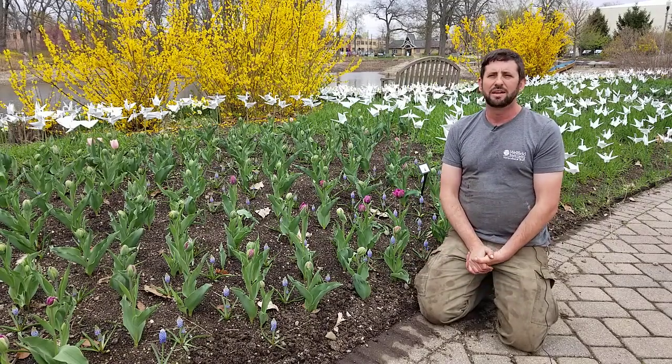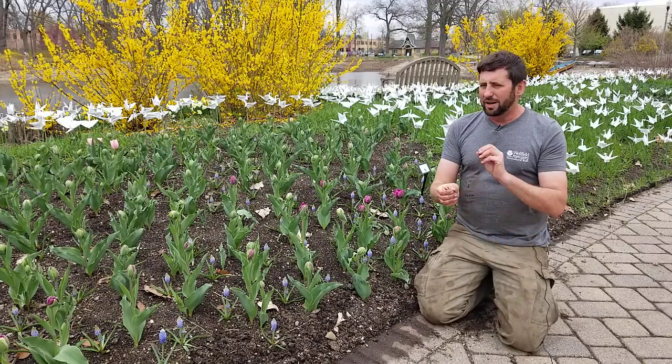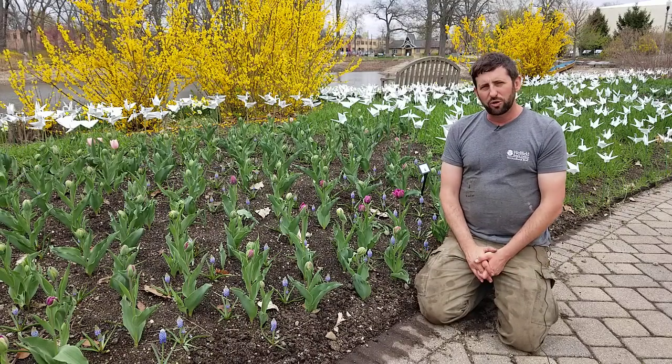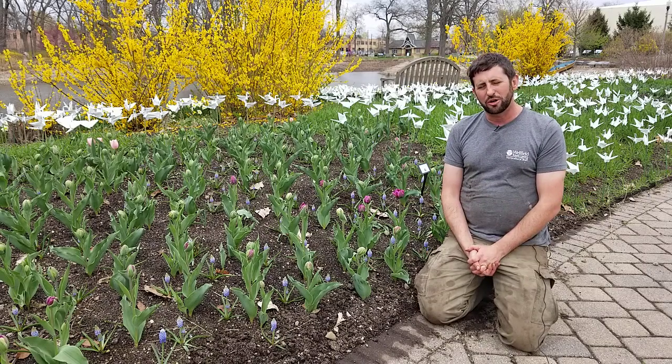Our theme in here is peace. We've got a bunch of peace cranes made out of nice waterproof paper. We tried to fold about a thousand — there's a little story behind that you'll have to come check out and learn about.